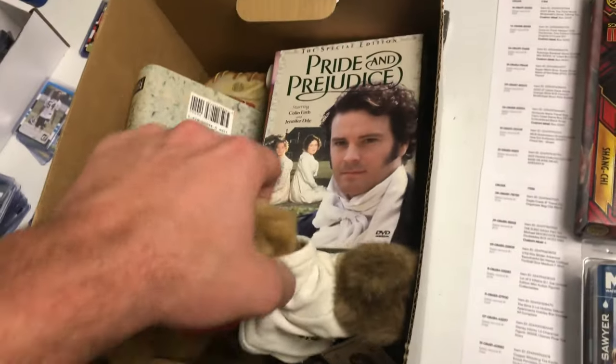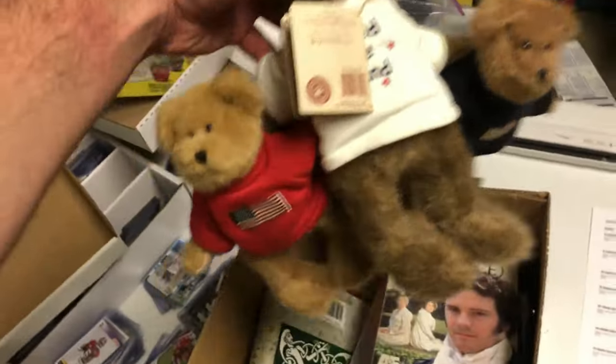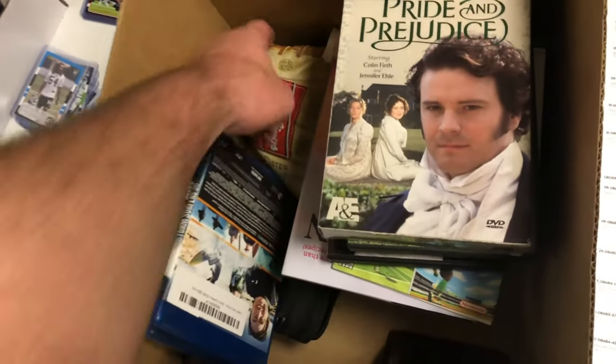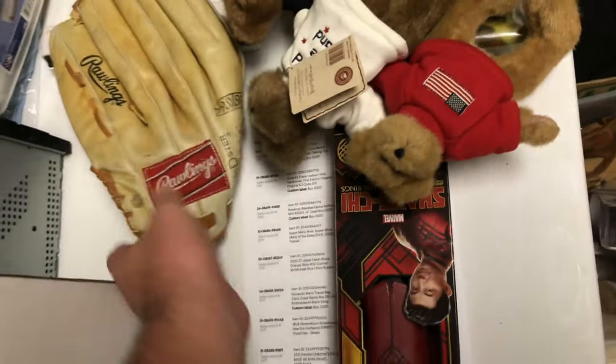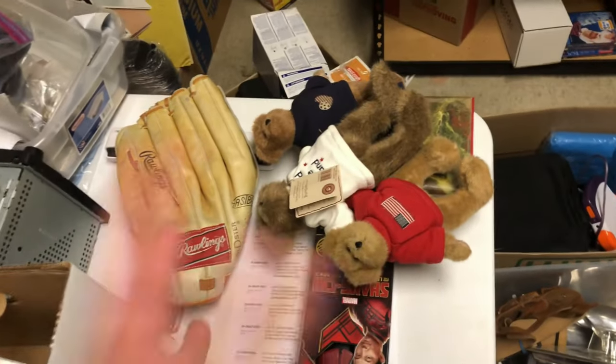This book right here sold for $120 plus shipping. These little teddy bears sold for $25 plus $9.95 shipping. And the softball mitt sold for $25 plus shipping. So right there in that one box I've already cleared $120, $25, $25 — $170.